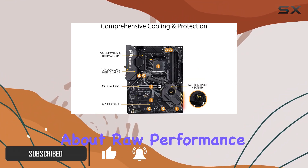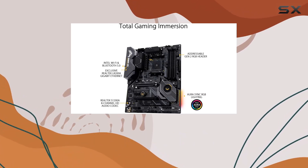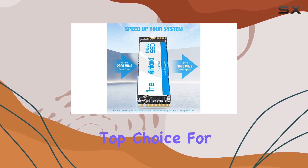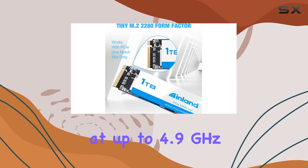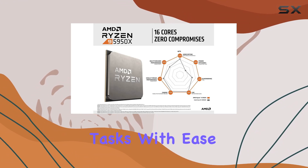Let's talk about raw performance first. With its 16 cores and 32 threads, the Ryzen 9 5950X delivers exceptional processing power, making it a top choice for gamers and content creators alike. Clocking in at up to 4.9GHz with unlocked overclocking potential, it's ready to handle the most demanding tasks with ease.